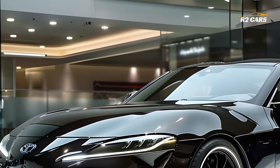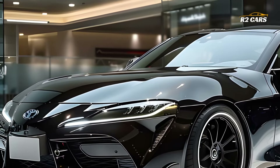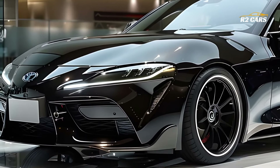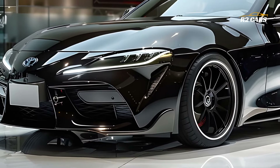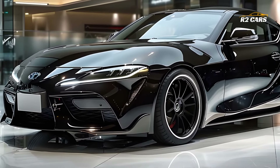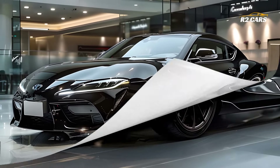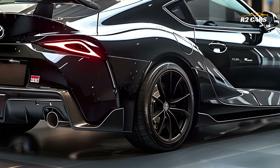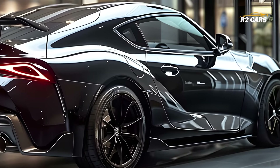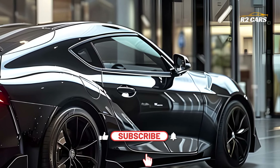An extraordinarily well-appointed and responsive cabin is offered by the 2025 Celica GR Sport, with an emphasis on the driver. The room is both aesthetically pleasing and functionally sound, thanks to its state-of-the-art entertainment system, innovative methods of communication, and innovative security features. With its ergonomic design and sport-tuned seats, you can be certain that every ride will be both comfortable and exciting.